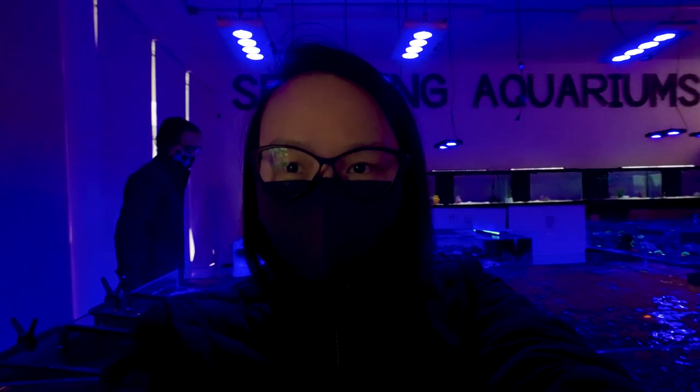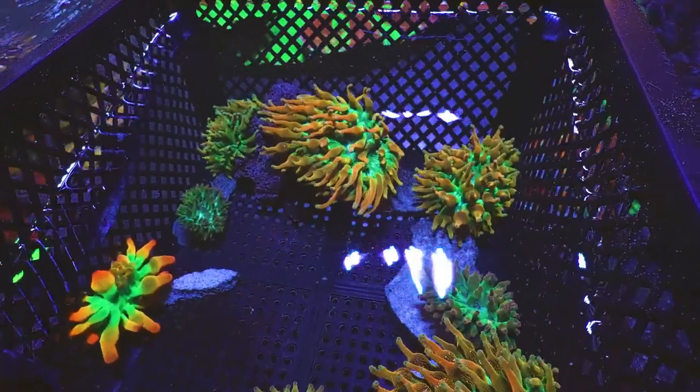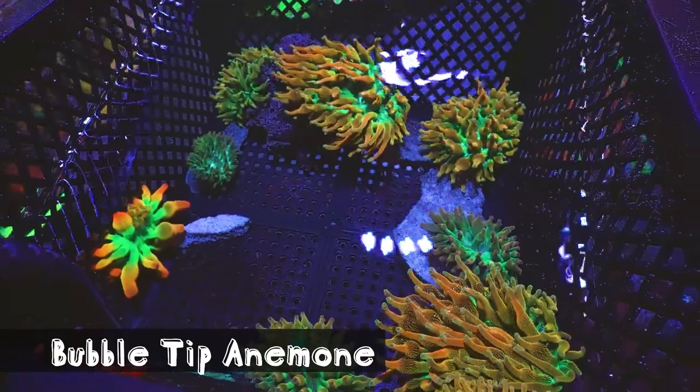Okay, we are at Sea King Aquariums in Seattle, and they were nice enough to let us film a little bit. So I'm going to take you guys around and see what they've got.